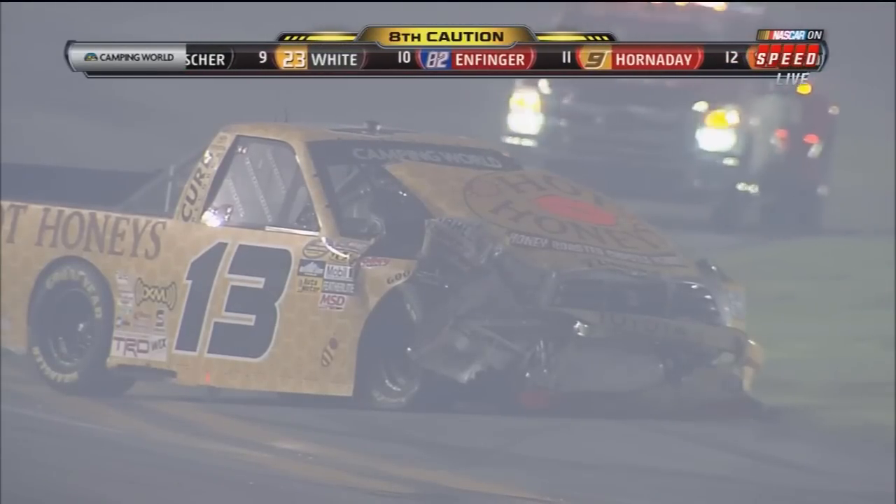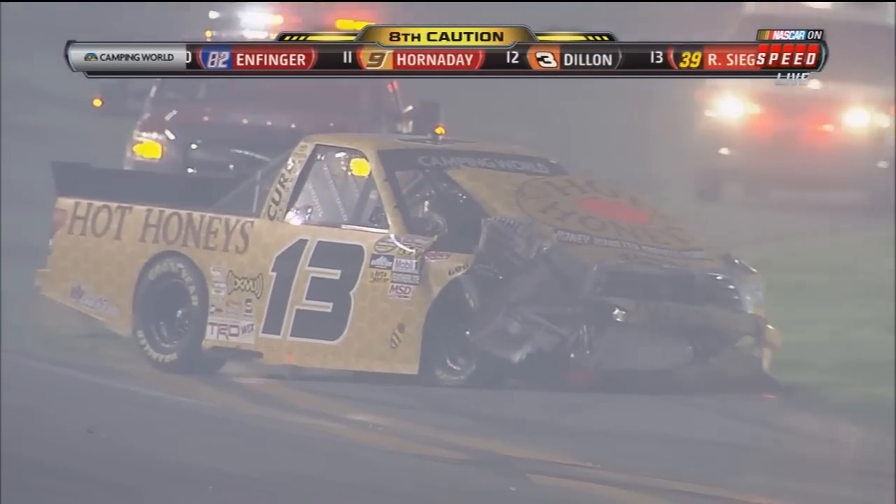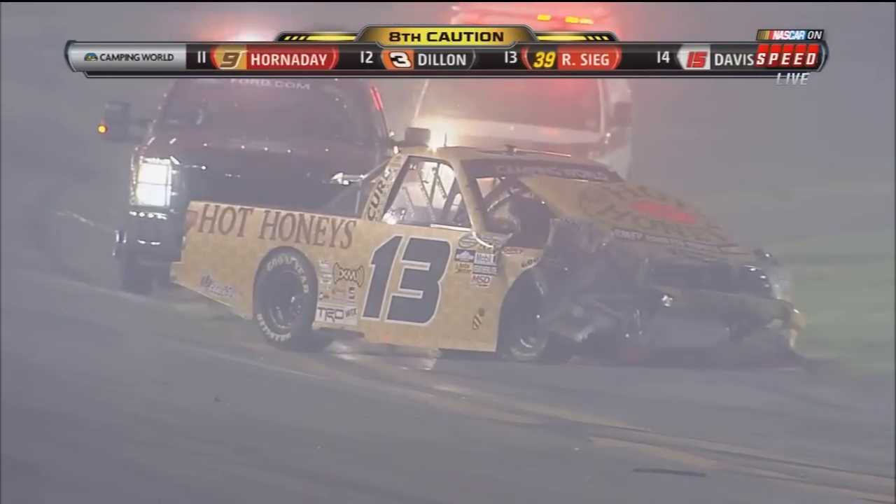John King, Todd Bodine, Timothy Peters, Joey Coulter, Justin Lofton — they're your top five.